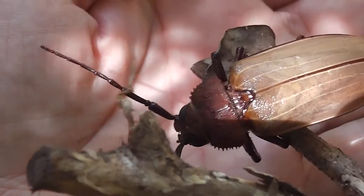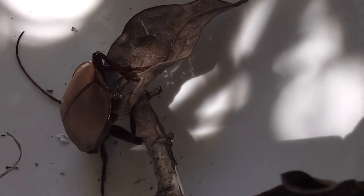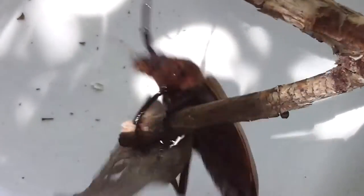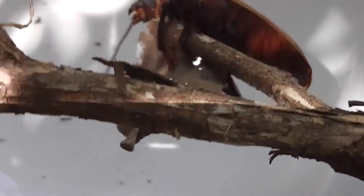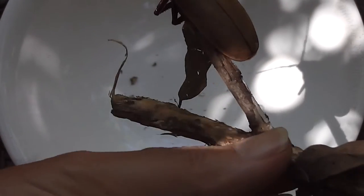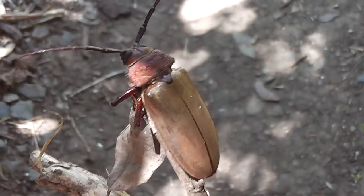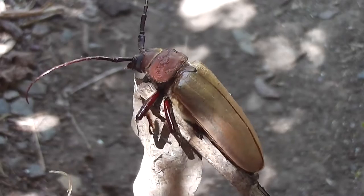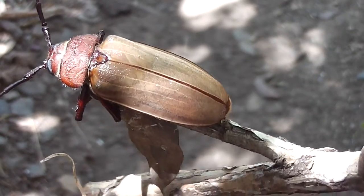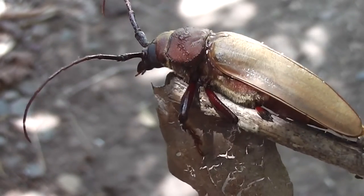I don't want to get bitten again, do I? Here's a beetle just doing what a beetle does. That's how big it is — it's a couple of inches long, some sort of Australian beetle.